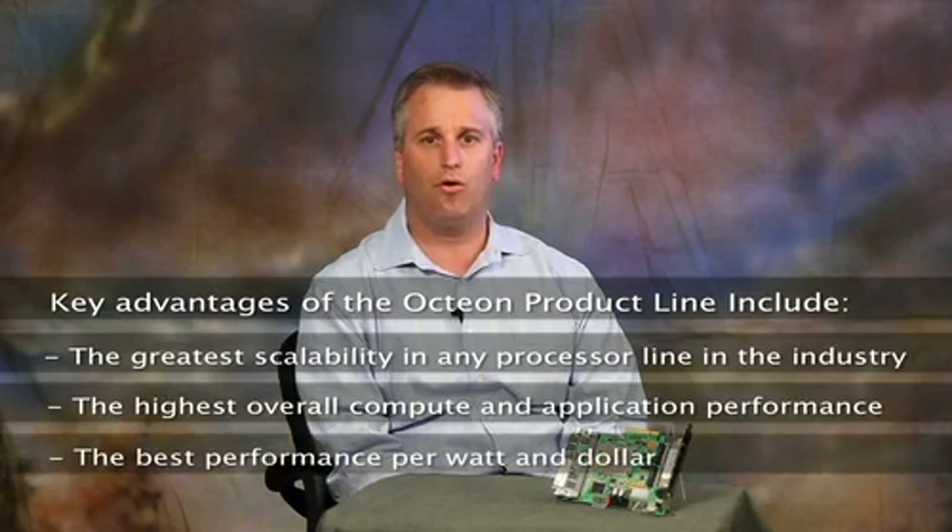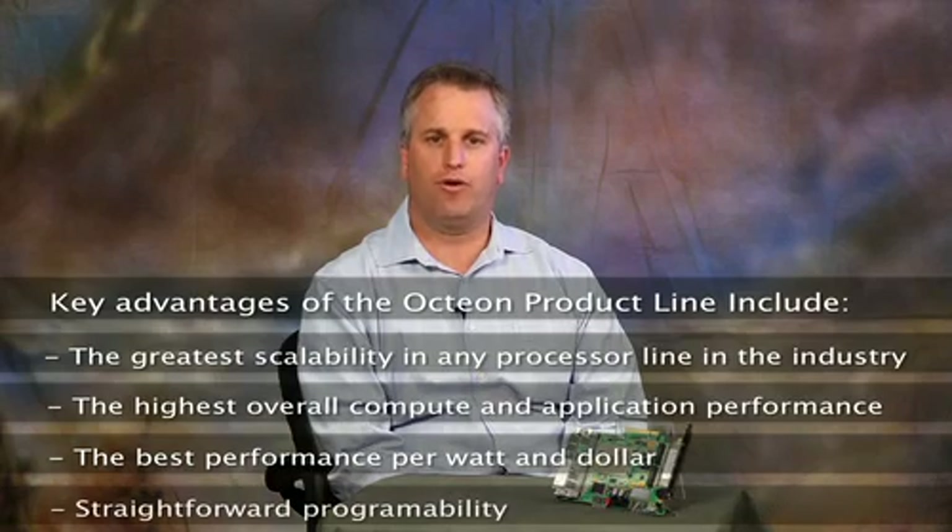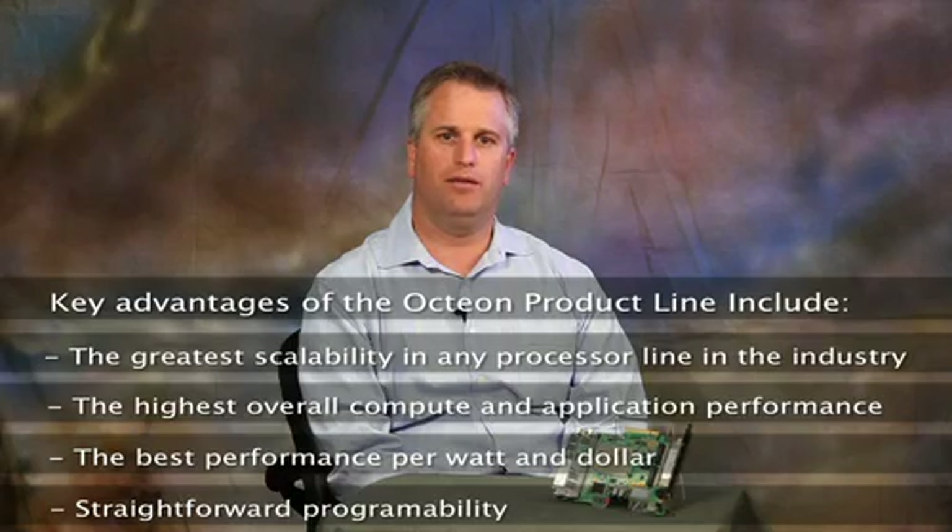Additional advantages include the best performance per watt and per dollar, and straightforward programmability with a comprehensive software development kit based on standard languages and tools with the broadest ecosystem support.